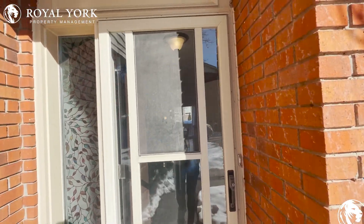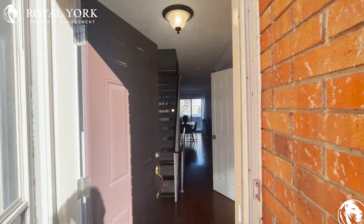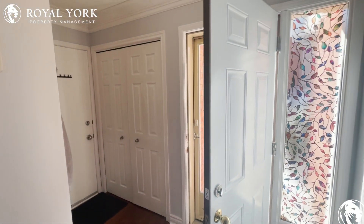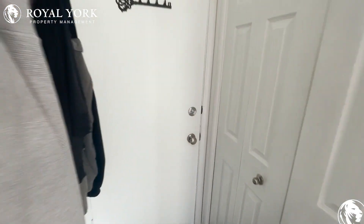Hello and welcome to 342 Wilkins Street here in London, Ontario. This is a beautifully renovated three bedroom one and a half bathroom house for rent exclusively by Royal York Property Management. Moving inside, you're welcome to this gorgeous entryway with beautiful glass finishes and access to your walkout garage and beautiful storage closets.